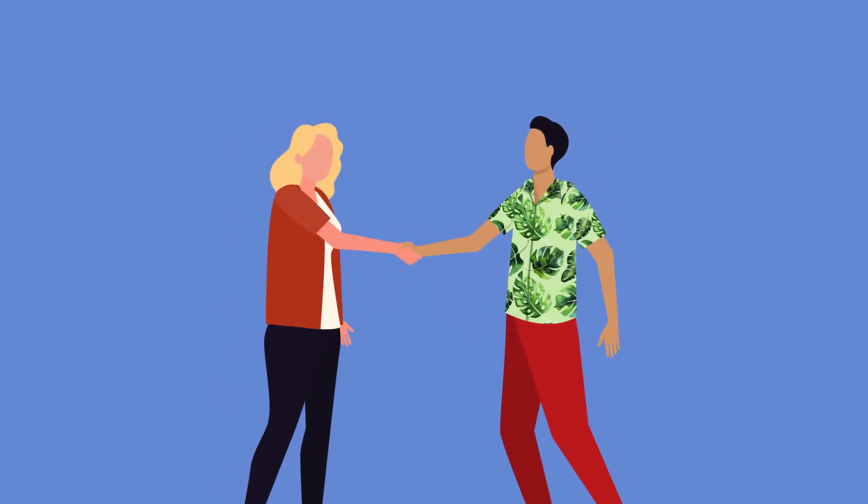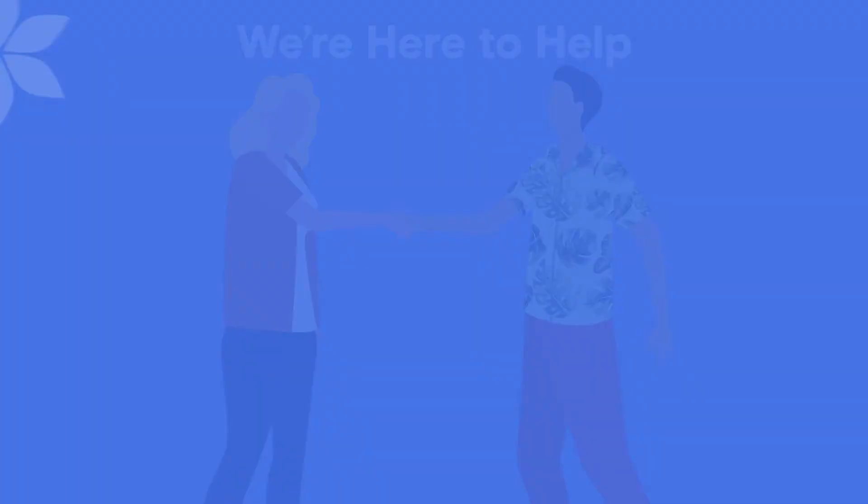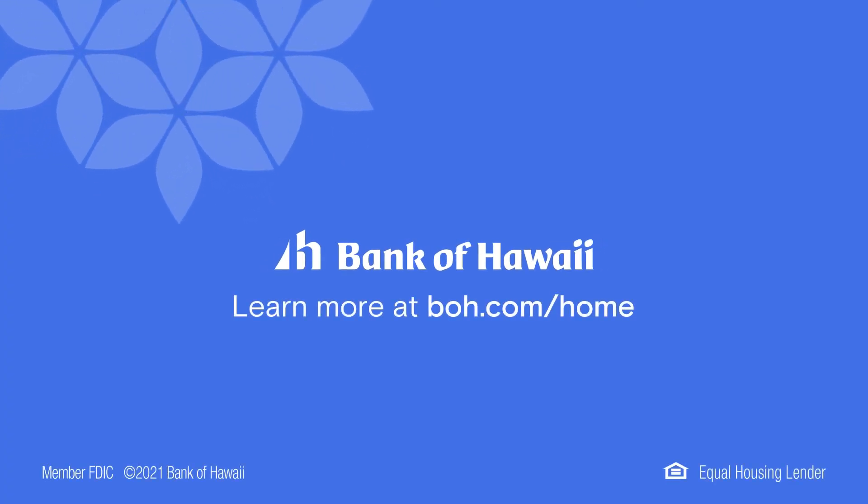You can see how partnering with a good home loan expert can help you make the right decision. We can help, and our local lending experts are standing by. To learn more and take the next step, visit boh.com.